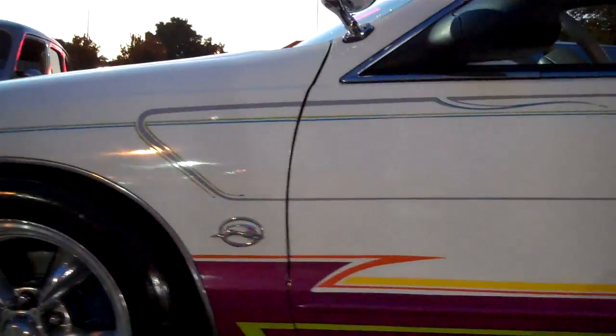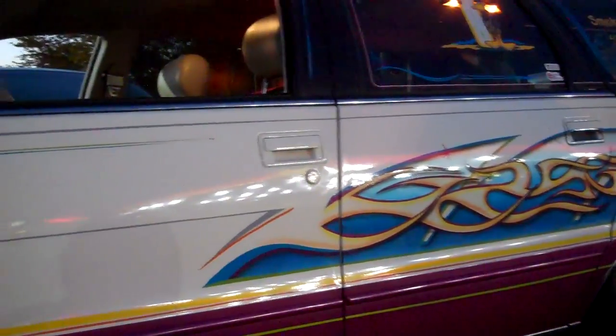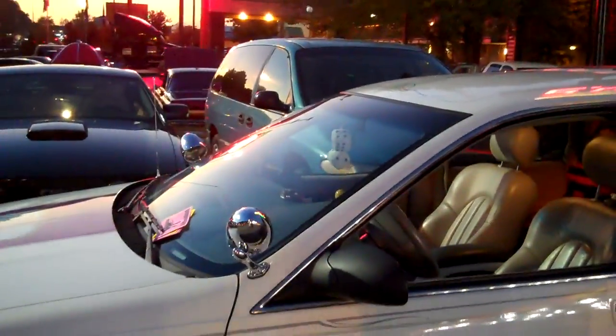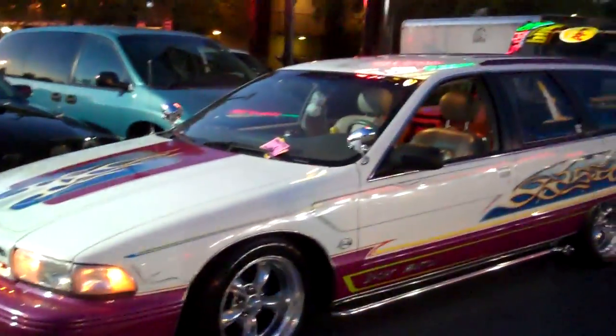It's got the Impala logo on it. This is a cool car with the dummy spots on it. I like the 50s look — it's classic hot rod. The stance is right on it. Brother, I appreciate it. You have got one of the coolest station wagons I've ever seen.